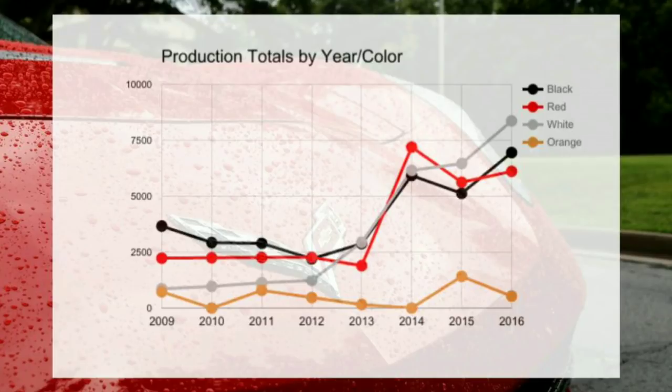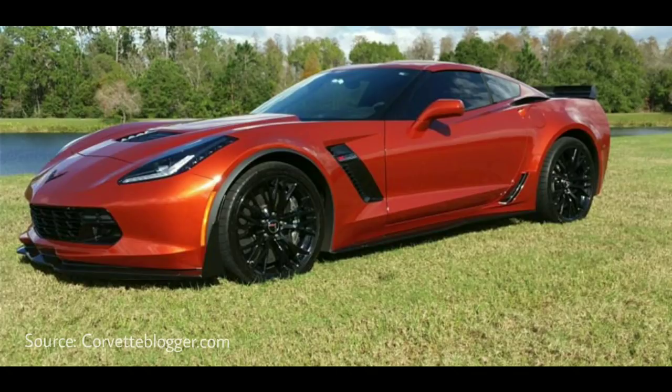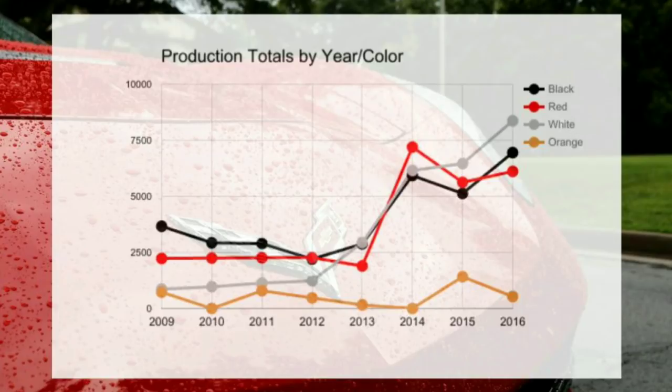If you're looking for a very unique corvette that not many other people own, orange is not produced every year, and when it is produced it's typically in small quantities. So if you're looking for something that stands out and is very different, you could go with orange — not my taste, but it's still a really nice car. It's very interesting to see white going from one of the least popular colors all the way up to one of the most popular year after year. We're going to go over some pros and cons of why these colors do so well.